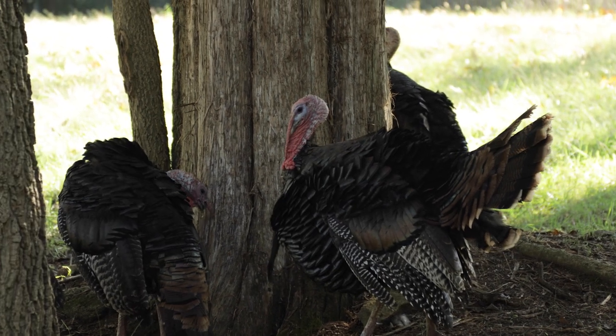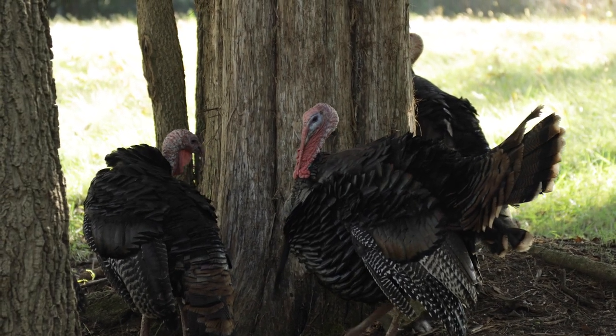Crossbow hunters also have a good opportunity from October 1st through the third weekend in October, there's a little break, and then it picks back up the second Saturday of November all the way through the end of December.